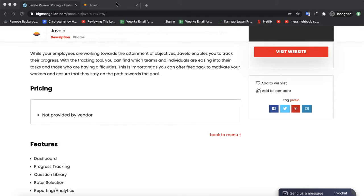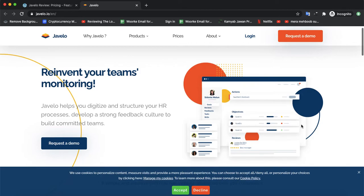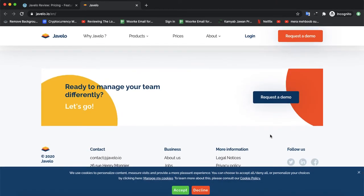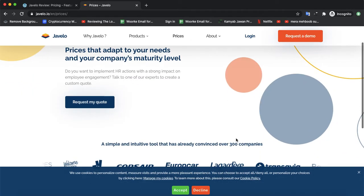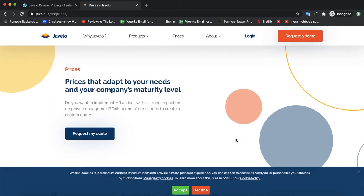Let's check the official website. If you want to use this software, you can also request a demo from them. As for pricing, once you check the demo, they would quote your price.